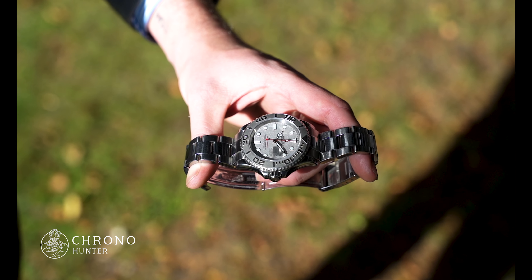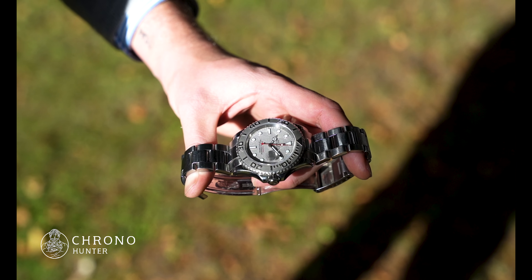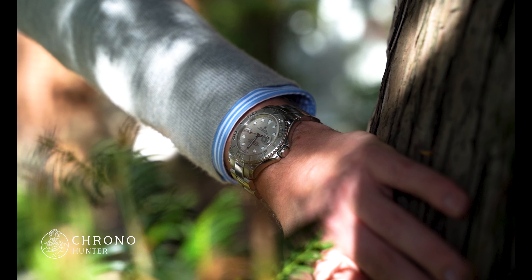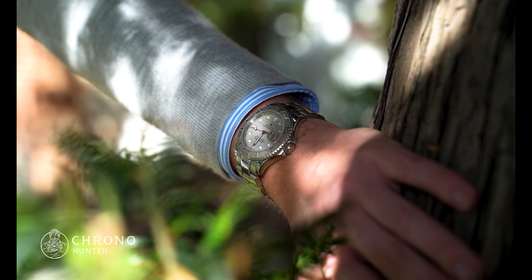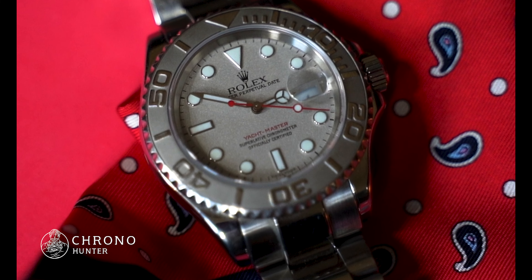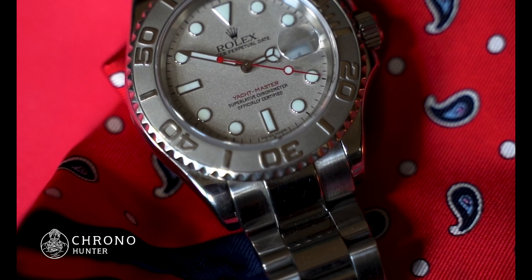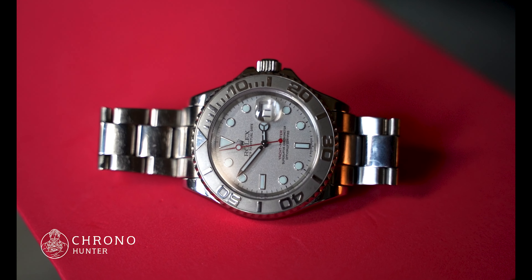The bezel is also platinum, sandblasted with polished raised numbers for the 60-minute tachymeter. The bezel is bidirectional with a beveled edge for easy grip. The bright red sweeping second hand stands out against the platinum dial and matches the Yachtmaster name printed in red above the 6 o'clock position.